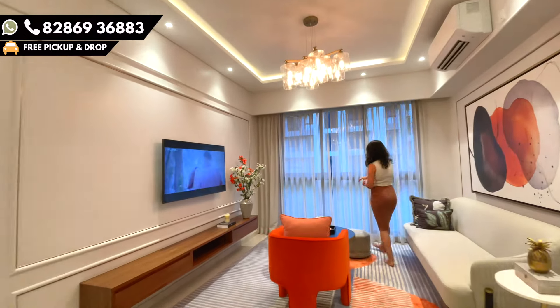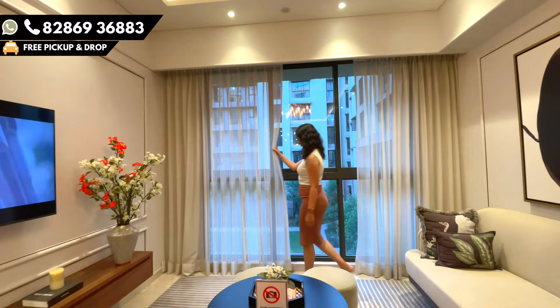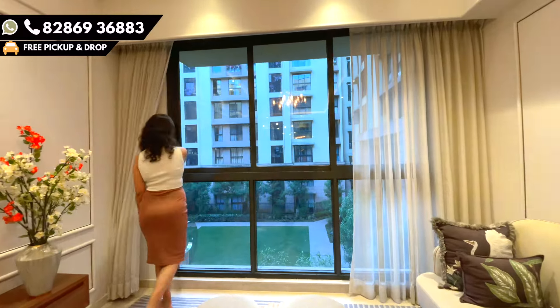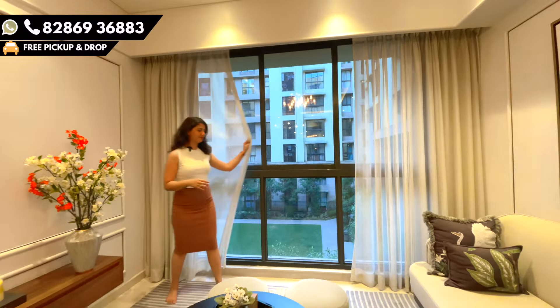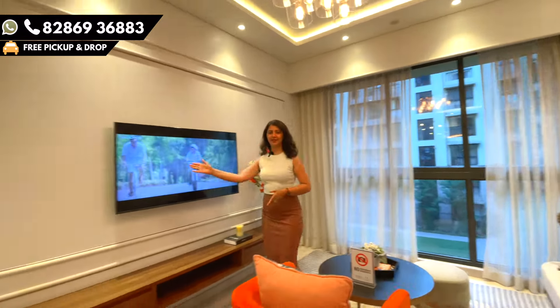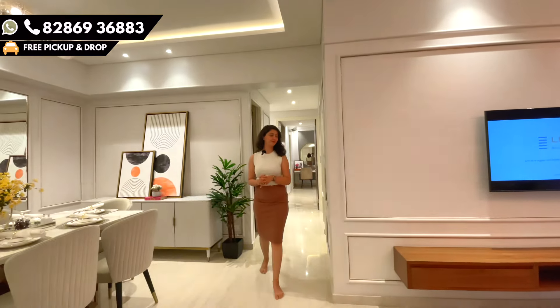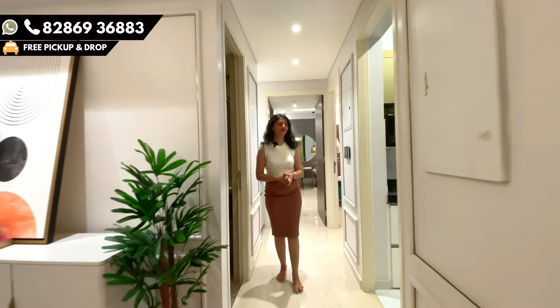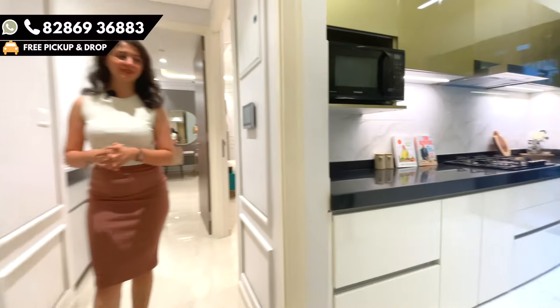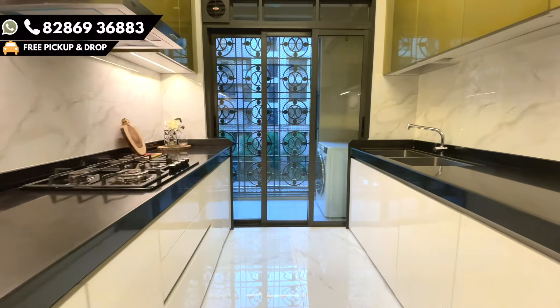This is how your view will be — if you go for a beautiful private garden view, you will be having this kind of view. On my left is an amazing kitchen of 100 square feet carpet area, with a dedicated fridge area, one serving platform, and one cooking platform.